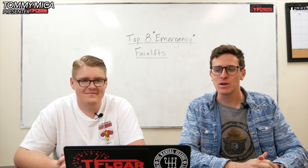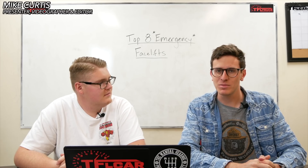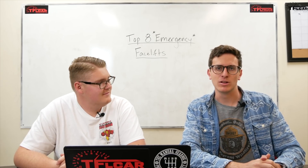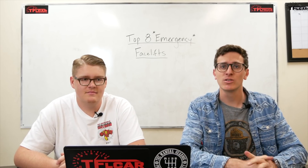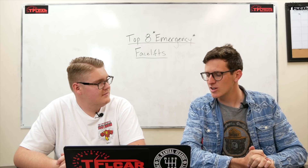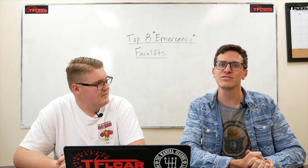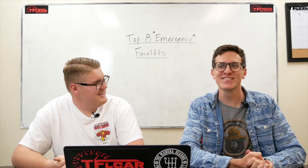Hey guys, welcome to the Fastlane Now. Today we are talking about vehicles that had to be redesigned midway through their product cycle because people didn't like them, or they were just a little bit ugly. This list comes to us from Autoblog originally, so thank you to our friends over there. We've tweaked it and changed it around a little bit, but let's get right into our emergency facelift.